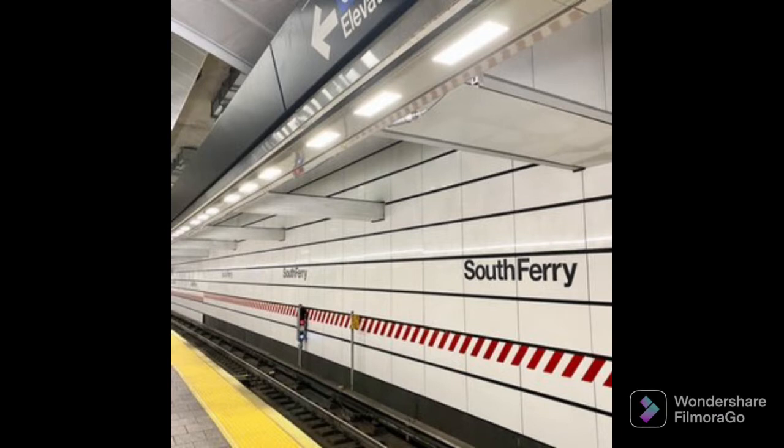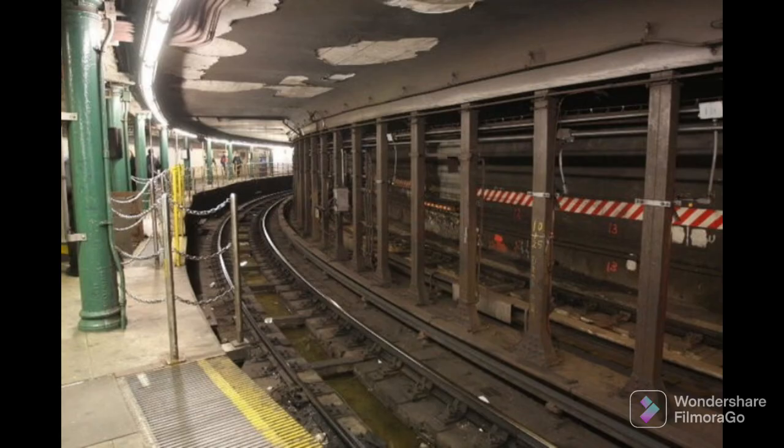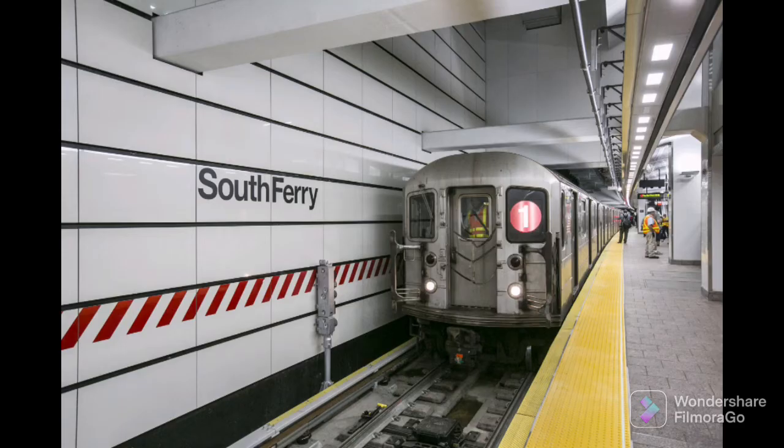Hello there everyone. Today I will be talking about the South Ferry station. This station is served by the 1 train and is a replacement of the old South Ferry station. This station was opened on March 16, 2009, and was closed on October 28, 2012, but was rebuilt on June 27, 2017.